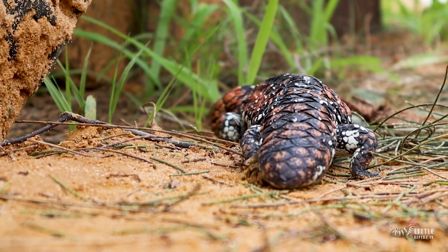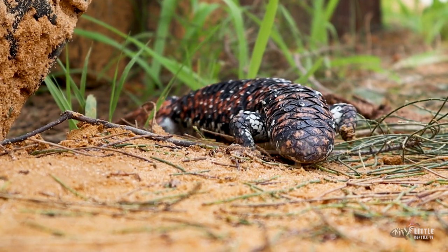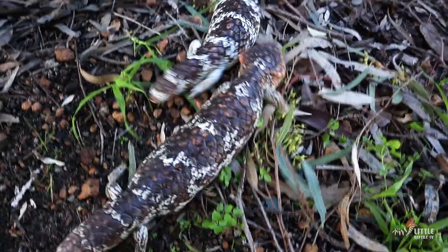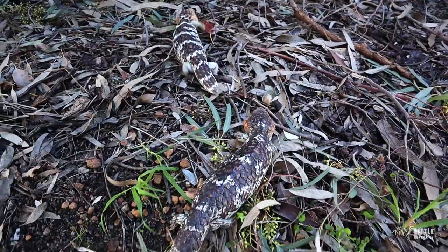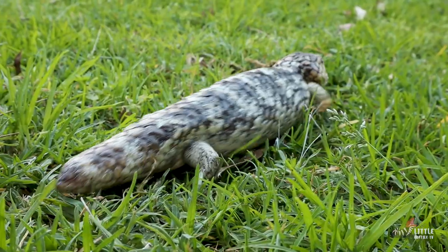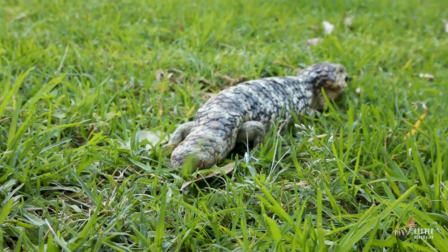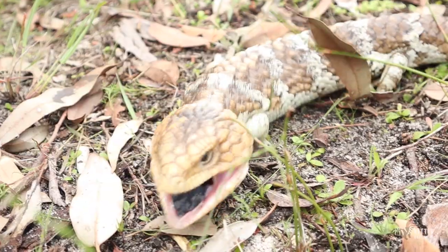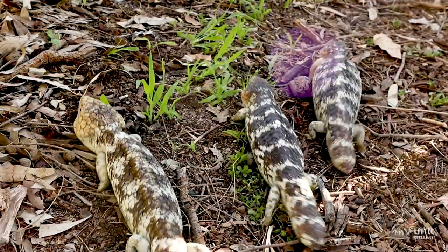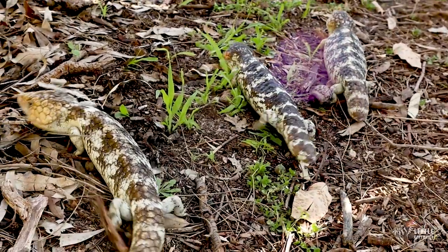It's long believed that bobtails use their short fat tails as a sort of defence against predators, but that's not quite true for a few reasons. Apparently it's to look like the head, but in some parts of Australia — for example here in WA — they don't always have a tail that looks like the head. Secondly, they're quick to show off which end is the head by showing you their tongue. And finally, unlike some other lizards, bobtails can't actually drop their tails.